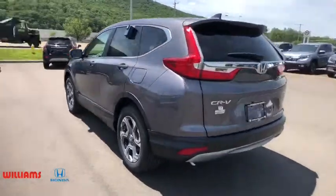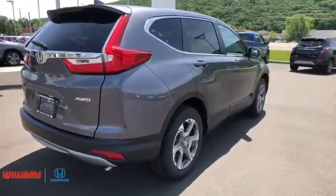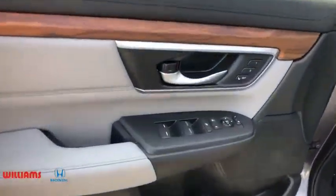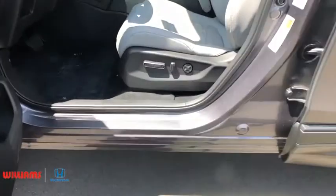Here are some of this vehicle's great options: backup camera, keyless entry, power passenger seat, steering wheel audio controls, remote engine start, traction control, stability control, anti-lock braking system, lane departure warning, all-wheel drive, and power liftgate.